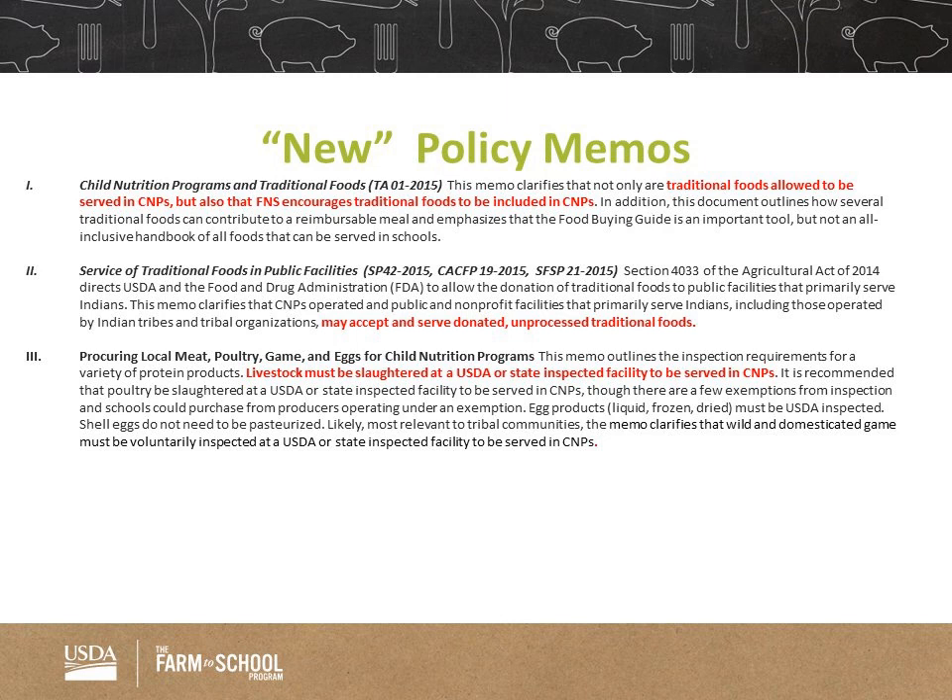Before I turn it over to Jenny, I have a couple slides I'd like to review. We're calling them the new policy memos, but they've been out for a year or two now. I have three of them to review. I sent them to you yesterday with the reminder email about the webinar, so hopefully you had a chance to review them. If not, I will send them back out with the thank you email after today's webinar.